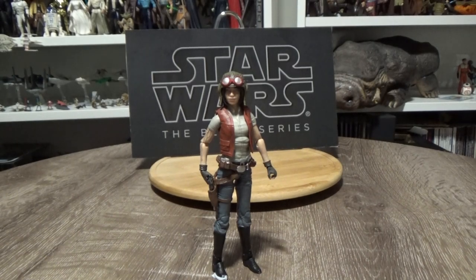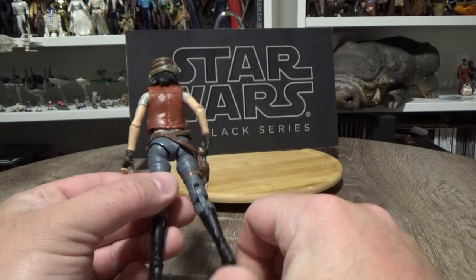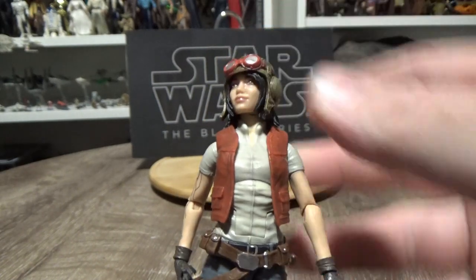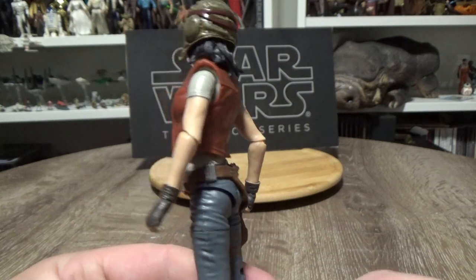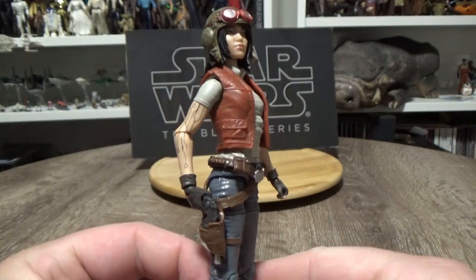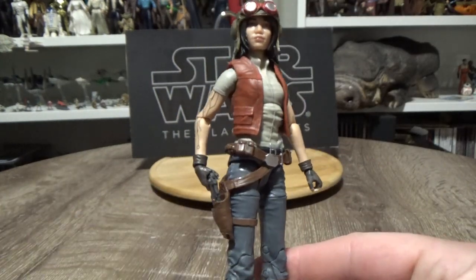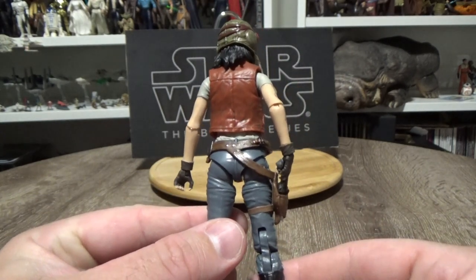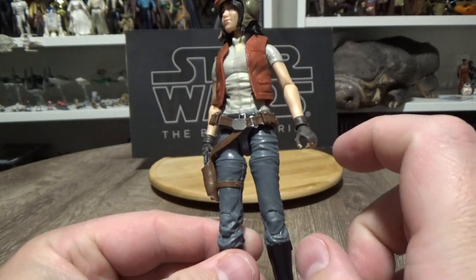Coming in at number 10 is Dr. Aphra. This is an outstanding action figure — I have reviewed this in the past. Her two droids are a great addition as well. Dr. Aphra is a fantastic character; if you follow the comic books, she's become really really popular. This turned out to be a really good action figure. It uses most of the same parts as the Jaina Solo from a couple of years ago — same legs, same belt.